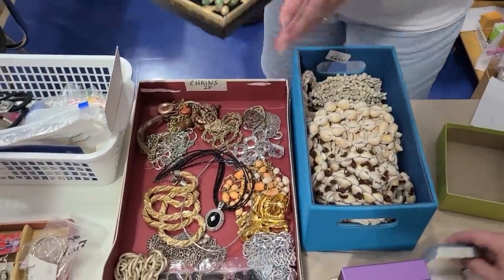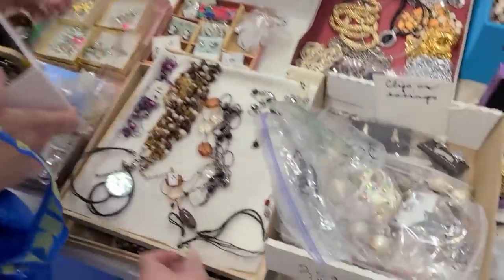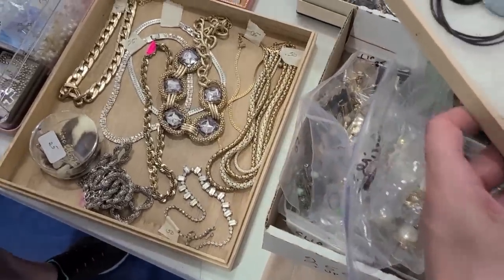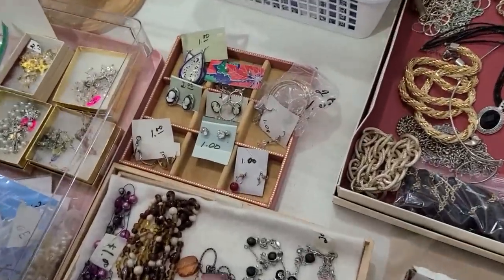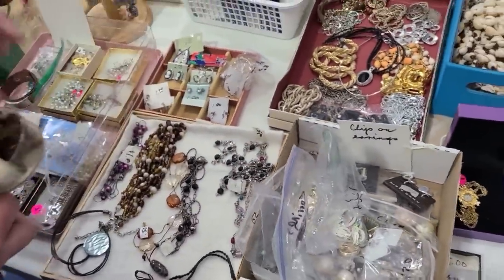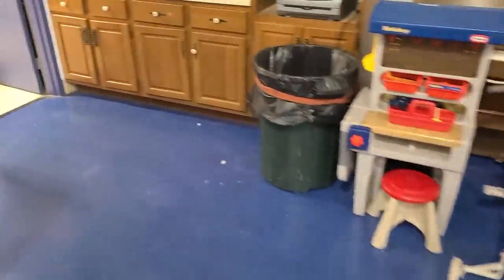There's a whole set for five dollars. Are you finished over here? You have enough. There's more down here — do you want any of that? I think I'm done. The jewelry came out to eight dollars total.